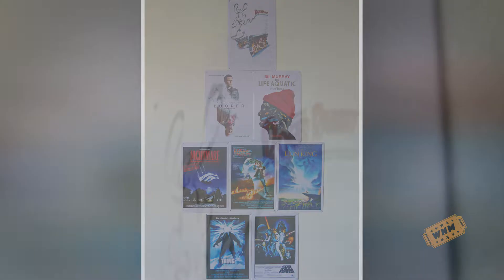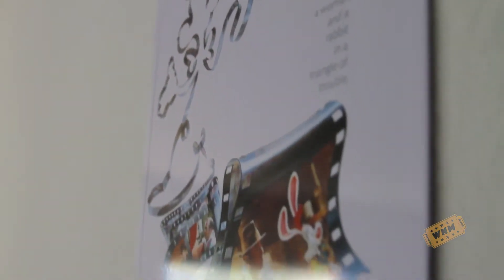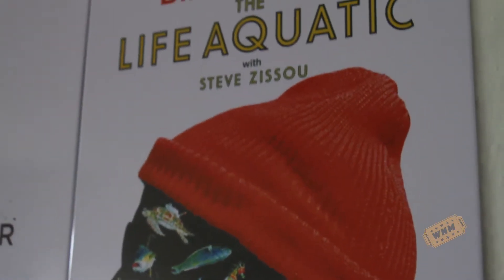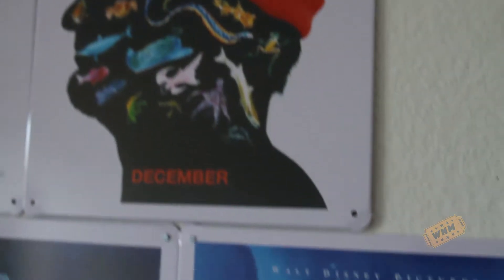I was kind of disappointed because the transfer was a little fuzzy — it was a low-quality image. You know how when you try to make a poster and blow it up, it starts falling apart with pixelation and whatnot. I took the chance and ordered them, hoping they were going to be good quality. And sure enough, the majority of them were.